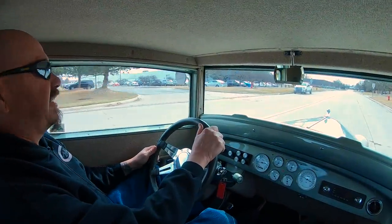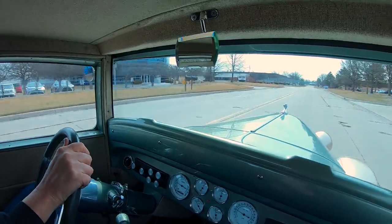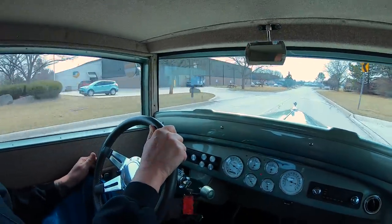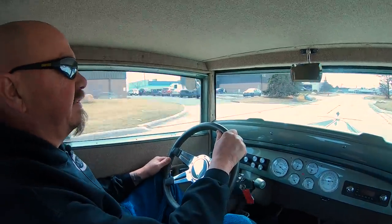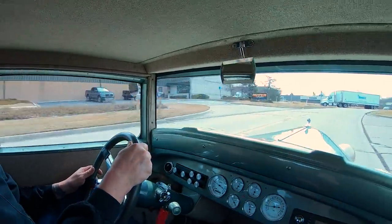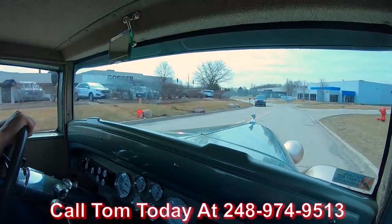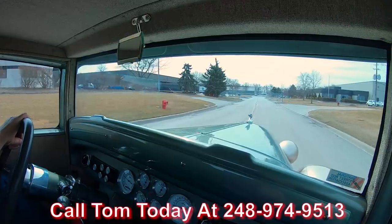Alright, it's '31 Plymouth time — little street rod driving sweet, awesome little car, looking good, driving good. Now at Vanguard Motor Sales we can deliver this beauty anywhere in the world, so give Tom a call anytime at 248-974-9513. Tom will explain the whole process to you.